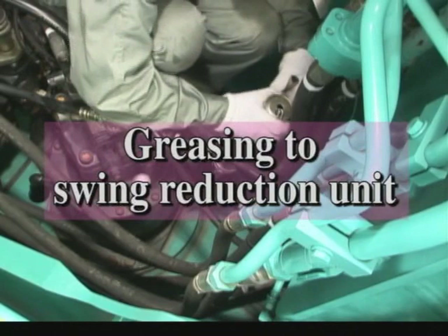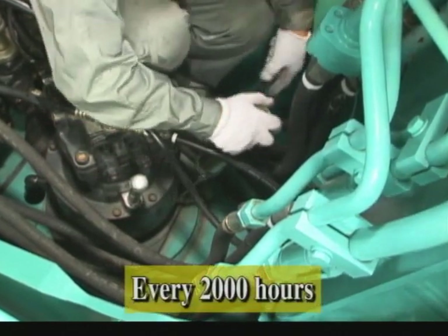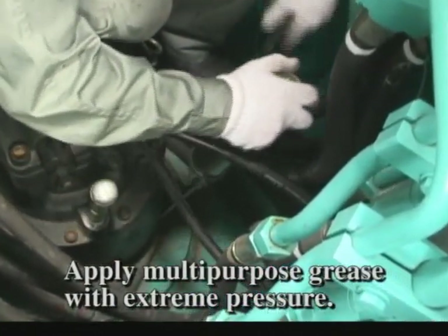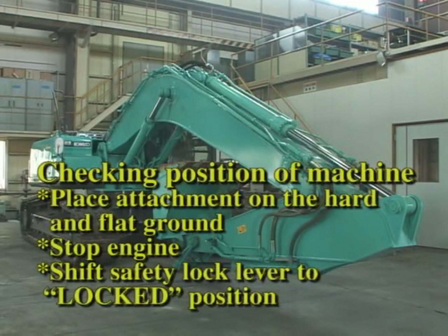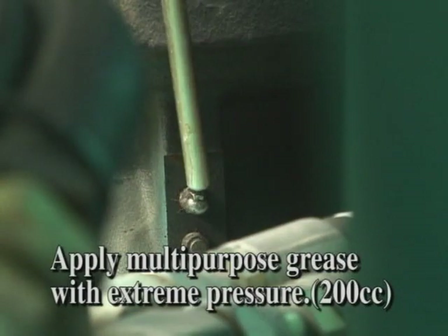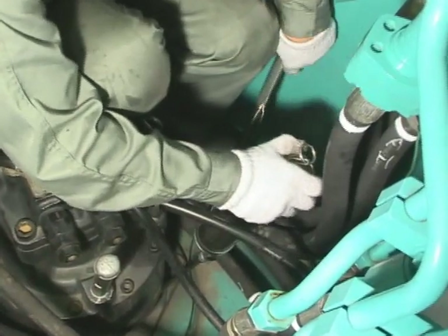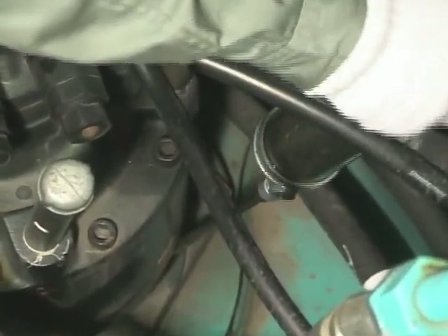Apply grease to the reduction unit every 2,000 hours. If greasing of the swing reduction unit is neglected, the bearing section of the reduction unit might be damaged. Apply grease of about 200 cubic centimeters, equivalent to one half of a cartridge, through the grease nipple of the swing reduction unit. Or apply grease until overflowing from the relief valve. If overflowing does occur, stop the injection.